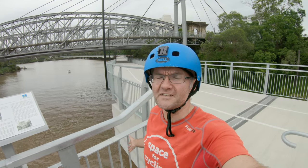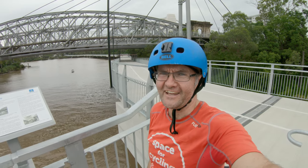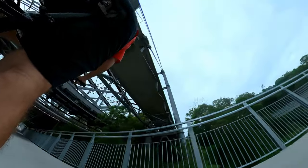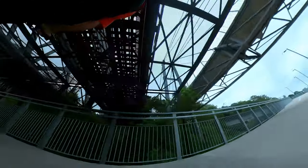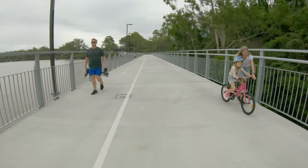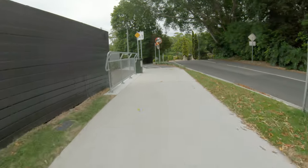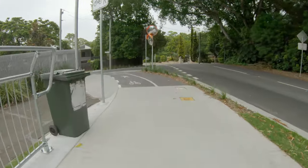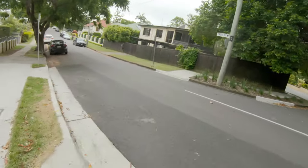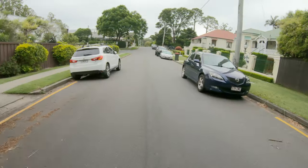And of course the magnificent Indooroopilly Riverwalk. It opened in June this year and it connects the Jackaroo Bridge to Twig Street, so it's halfway to the Centenary Cycleway. It's a wonderful piece of infrastructure — probably the highlight for me of 2021. In 2022 I really want to see some action connecting it through, and you'll see why just by how I ride it.